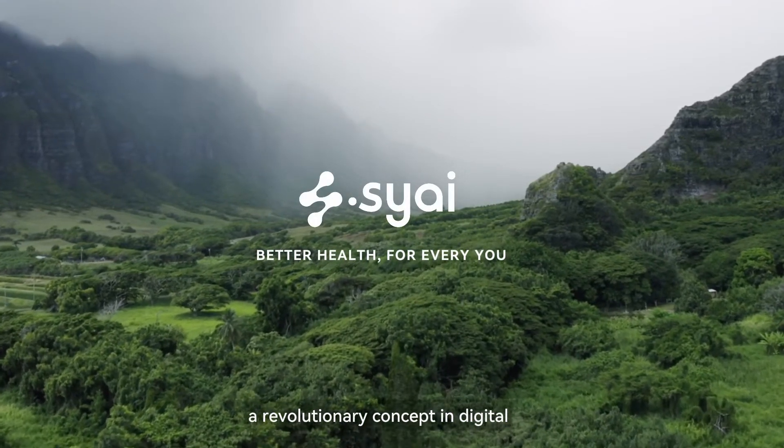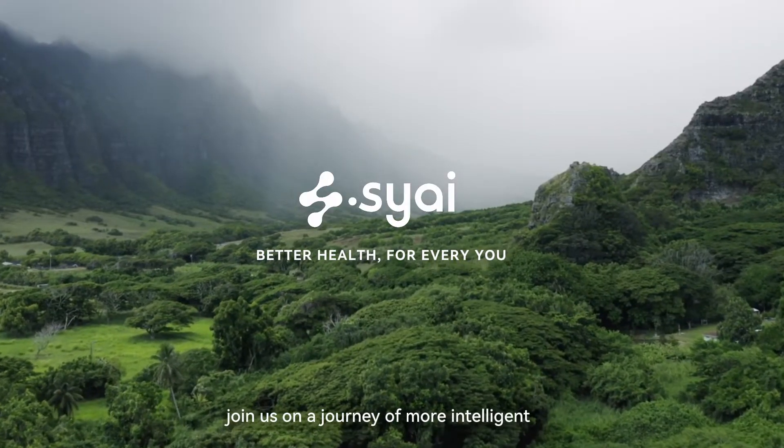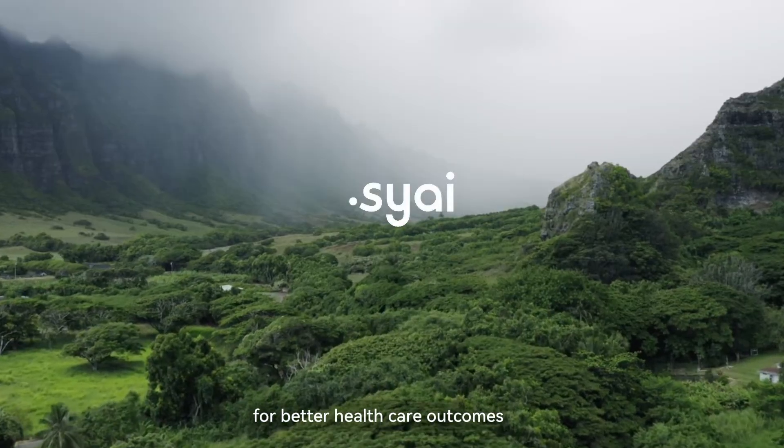Welcome to SciHealth, a revolutionary concept in digital chronic disease management. Join us on a journey of more intelligent, informed decision-making for better healthcare outcomes.